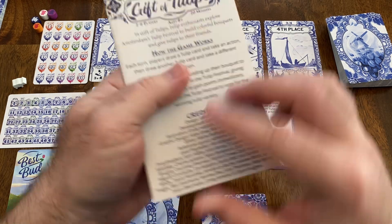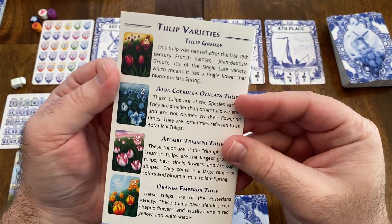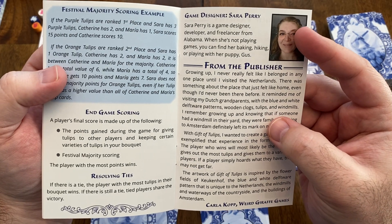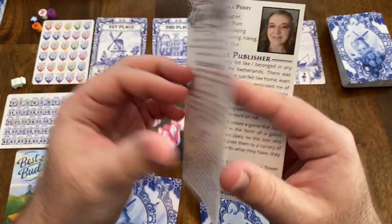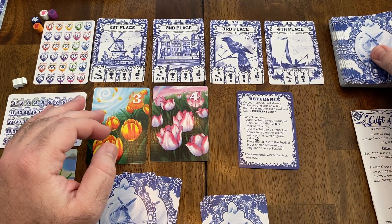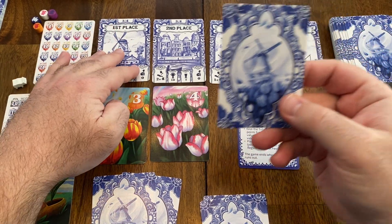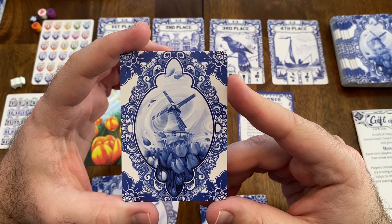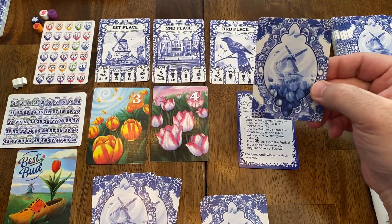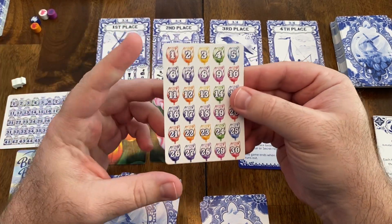You have the Tulip Festival — Amsterdam's Tulip Festival. There's some great information in the rulebook on the different tulip varieties used, as well as information about the game designer. Just really great artwork throughout this game for the tulips themselves, with a very unique and distinct style of blue and white artwork for the Netherlands. You have this beautiful windmill on the backs of the tulip cards. We also have a reference card for the tulips.